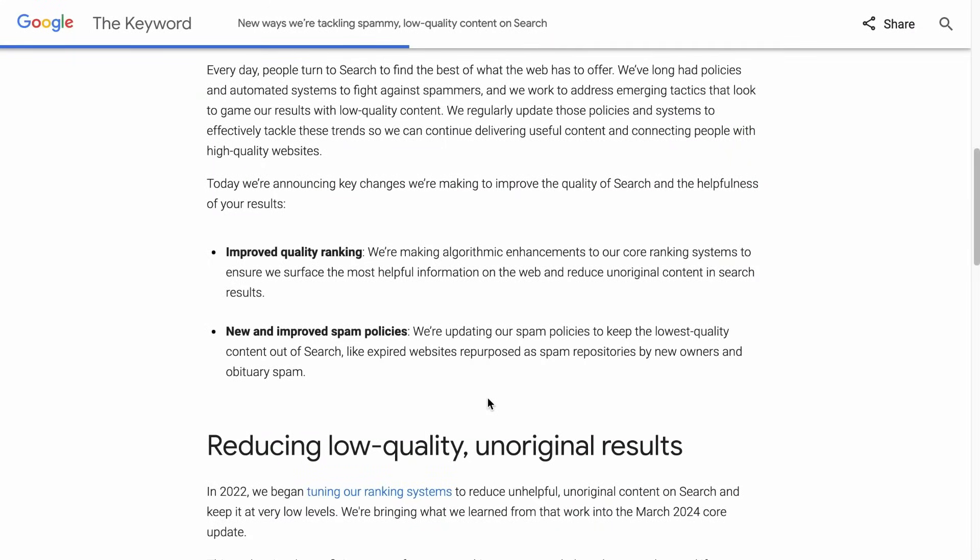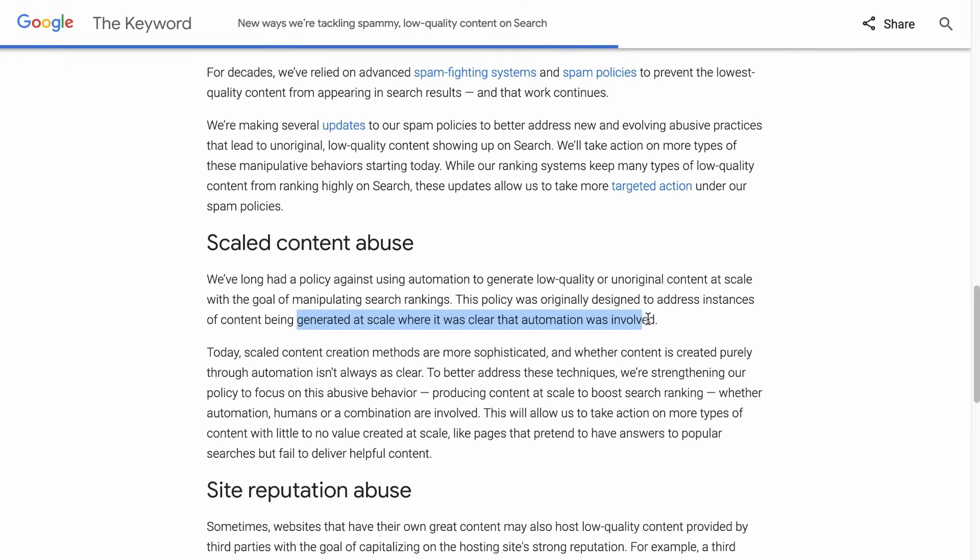Their spam policies keep the lowest quality content out of search, like expired websites repurposed as spam repositories by new owners and obituary spam. They define spam as sites that generate content at scale where clear automation was involved. The key to identifying spam is its abusive behavior — meaning if you have published godlike numbers of articles every single day, maybe a hundred to a thousand articles in a day, it doesn't matter if it is fully automated, created by humans, or a combination. They look at the frequency and the quality of the content collectively.